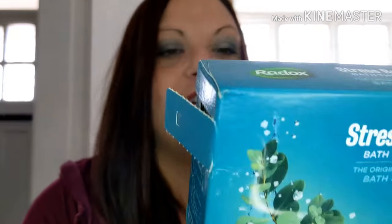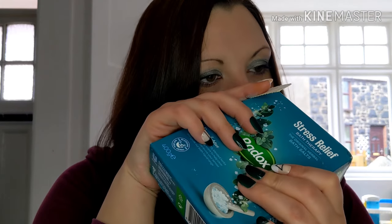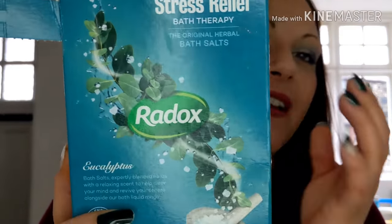The next little empties I've got is Radox. I love Radox — love bath salts, bath bombs, the lot. This one, the box actually smells a bit like toilet paint but when you put it in the bath it smells so nice and it's just relaxing.